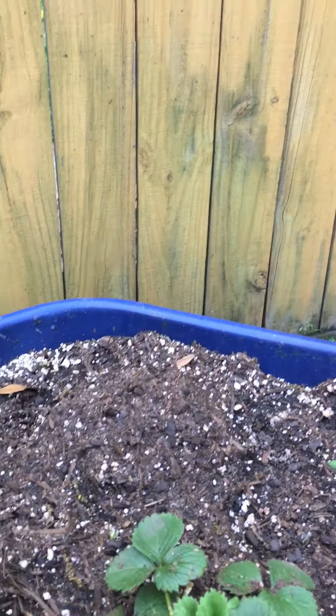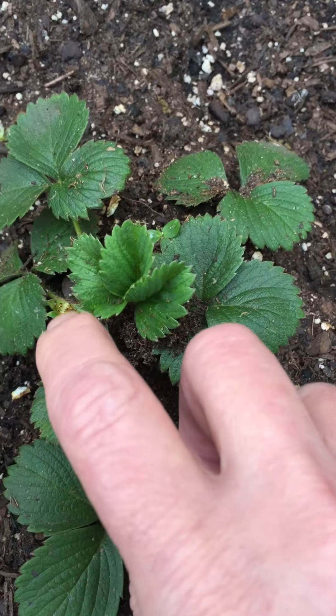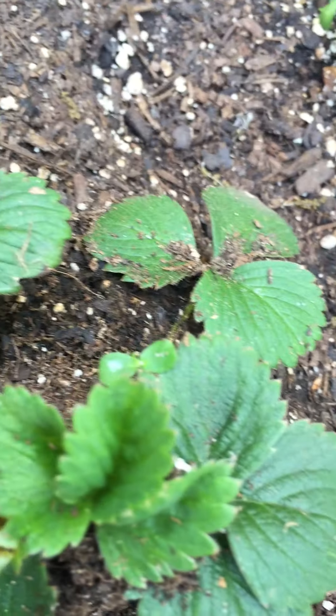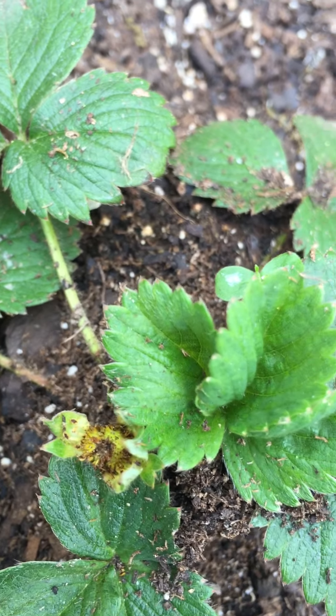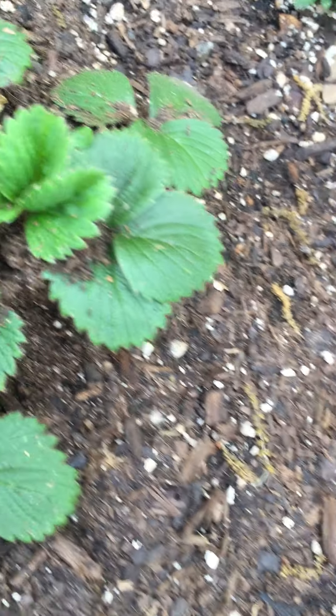Oh, my goodness. My blossom was there yesterday, and now if you look very, very closely, there's a little strawberry starting to form. Do you see it? Oh, my goodness. So those strawberry plants are doing good.